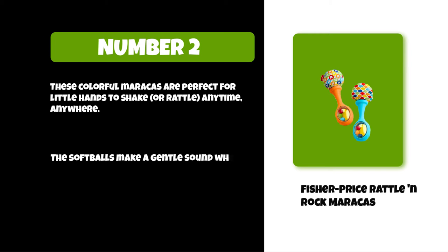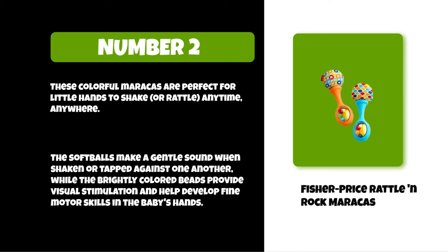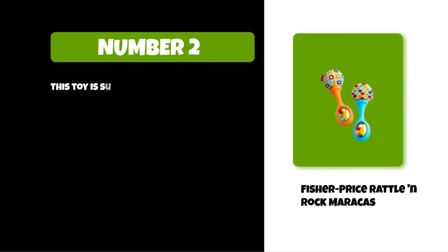The softballs make a gentle sound when shaken or tapped against one another, while the brightly colored beads provide visual stimulation and help develop fine motor skills in the baby's hands. This toy is suitable for ages six months and up.